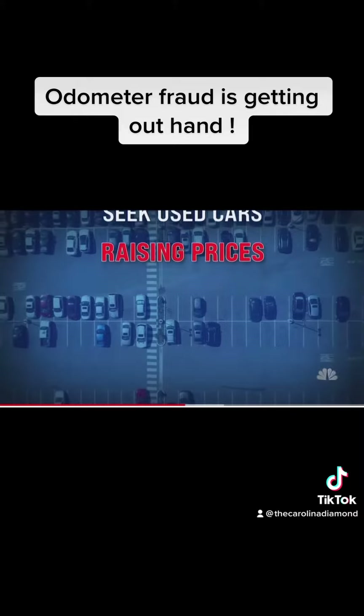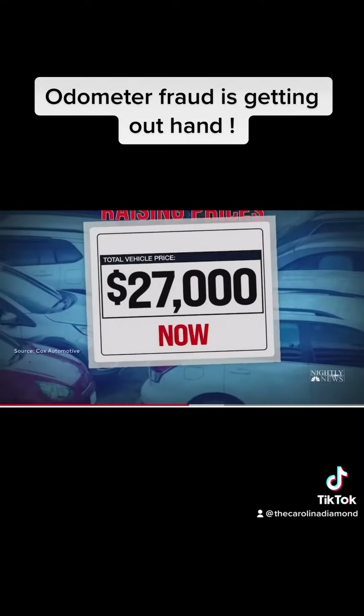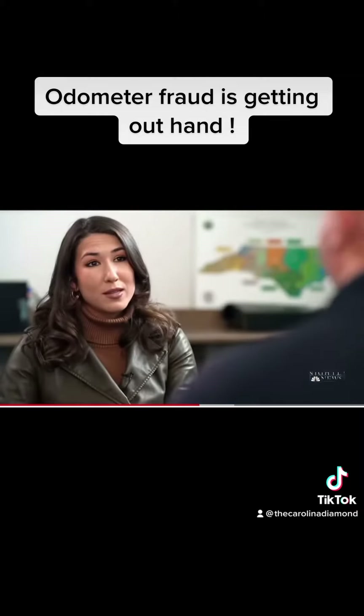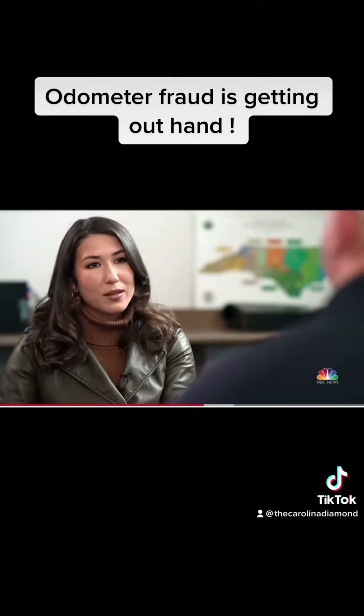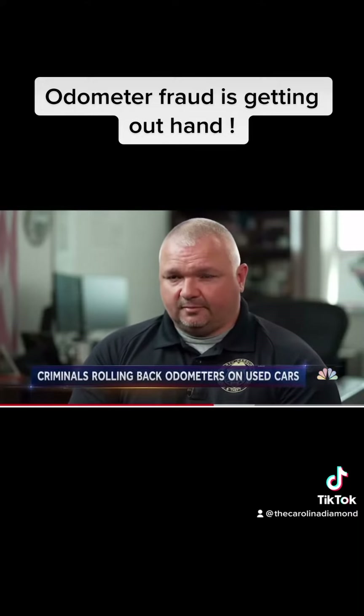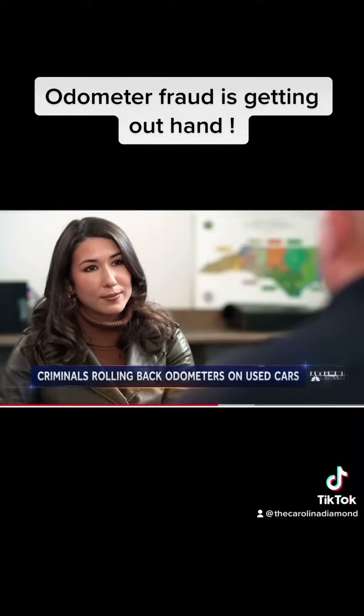Supply chain shortages are raising prices, with the average price tag of a secondhand vehicle now at $27,000, compared to $20,000 pre-pandemic. Experts say odometers can be tampered with in two main ways: first, physically, using physical tools to roll back the odometer depending on the type; and second, they can be tampered with electronically.